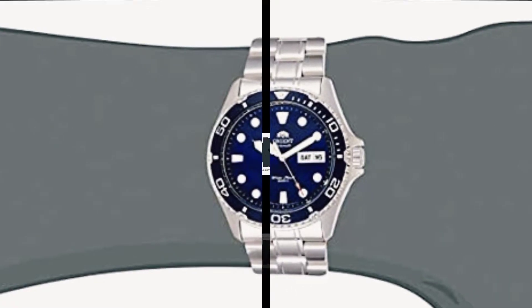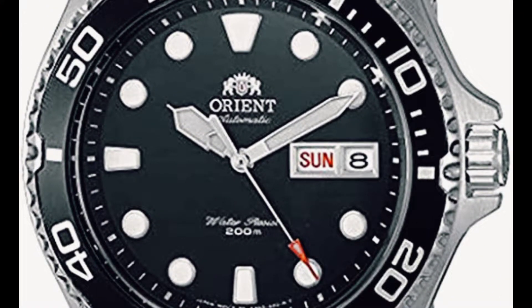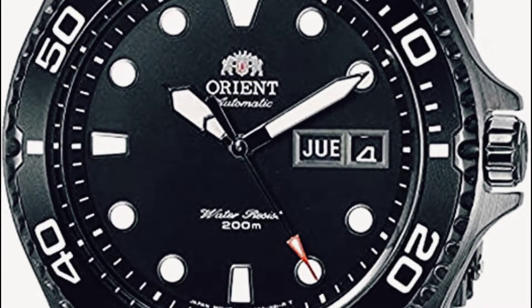Orient Watches has manufactured mechanical watches for over 65 years. All movements — the timing device — are made in Japan. Producing our own movements ensures the highest quality and speaks to Orient's true passion for watchmaking. Since 1950, Orient Watch has been dropping unique, superior quality timepieces.